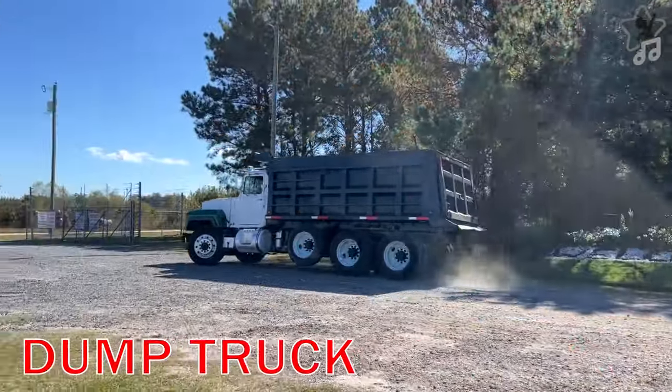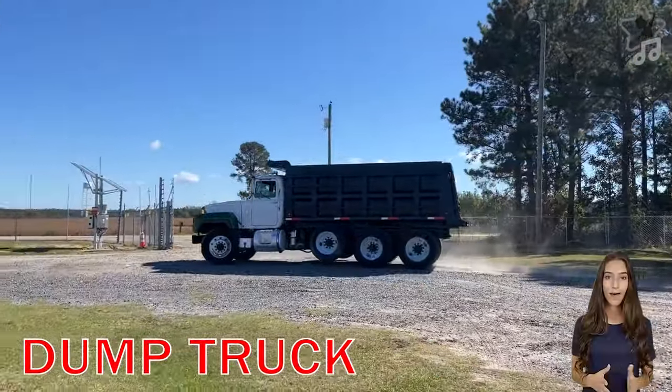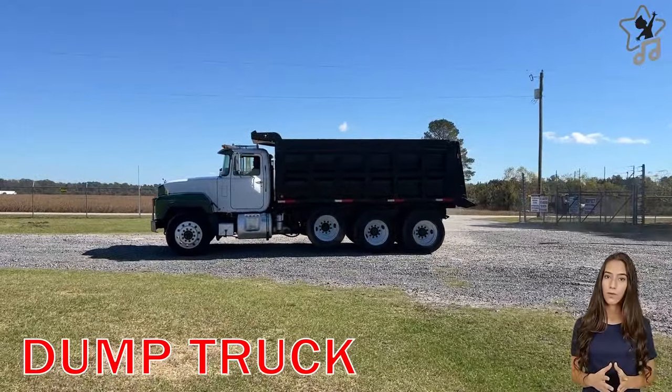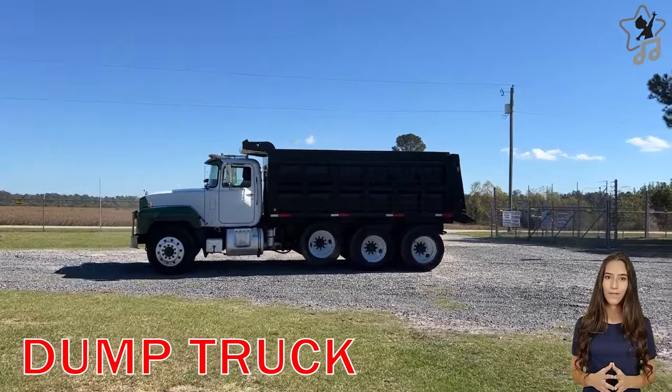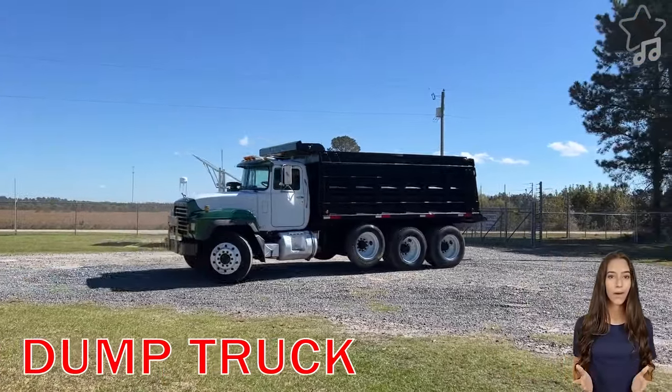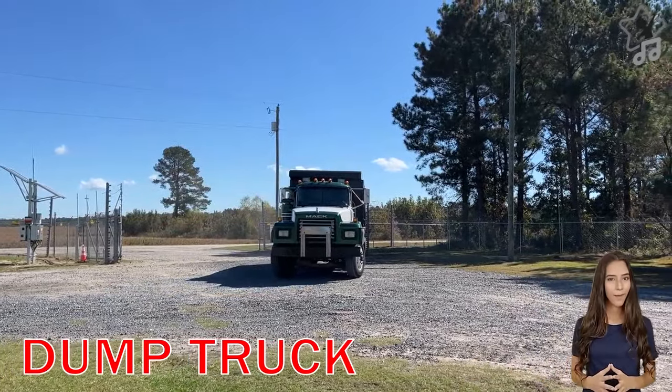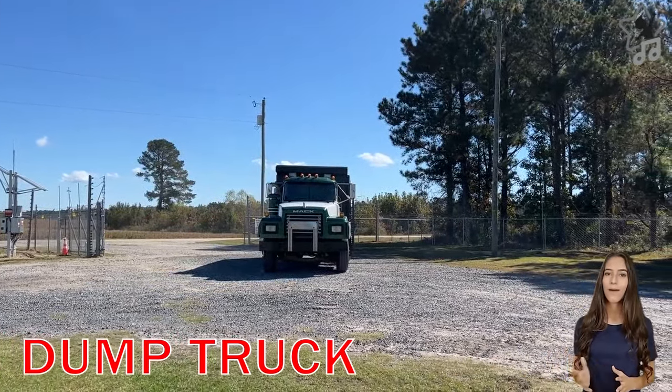Dump Truck. Dump trucks are often used to transport materials such as soil, stone, sand, gravel, coal, or construction waste. Dump trucks are often equipped with a large rear tank fitted with a hydraulic system to lift and lower the material.